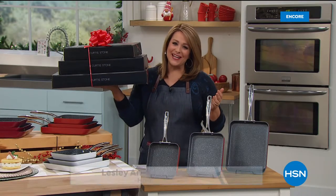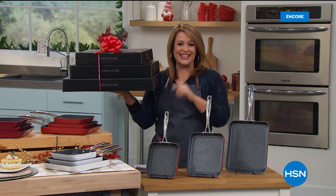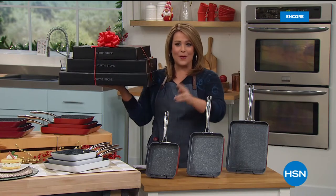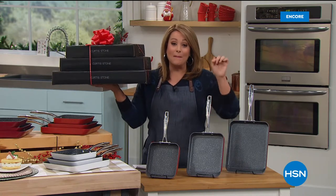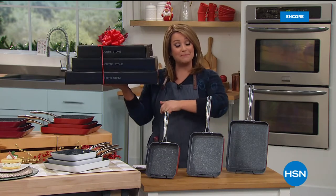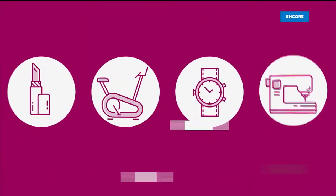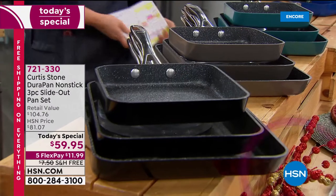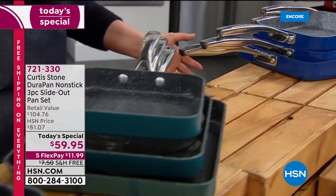Welcome back into HSN, everybody. It's a brand new day here, and Chef Curtis Stone, which happens to be our number one rated brand when it comes to customer satisfaction, is bringing us his last today's special of the year. Already over 6,600 gone for the day, and we just kicked it off.